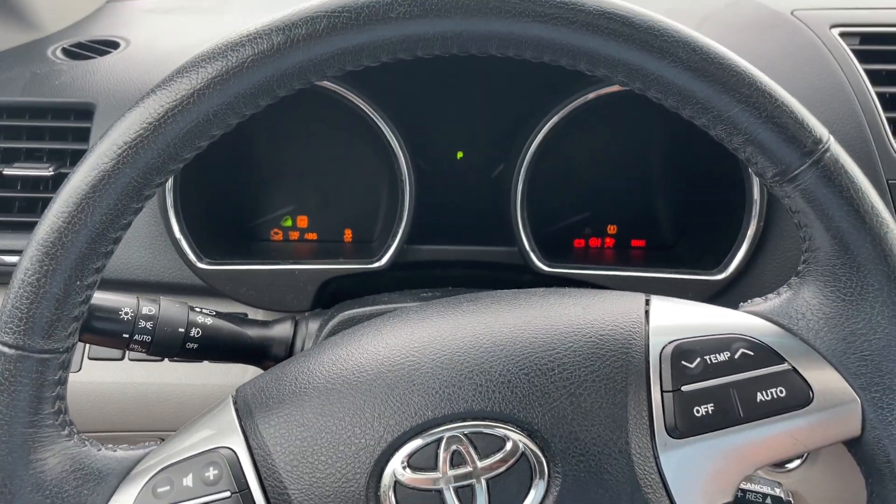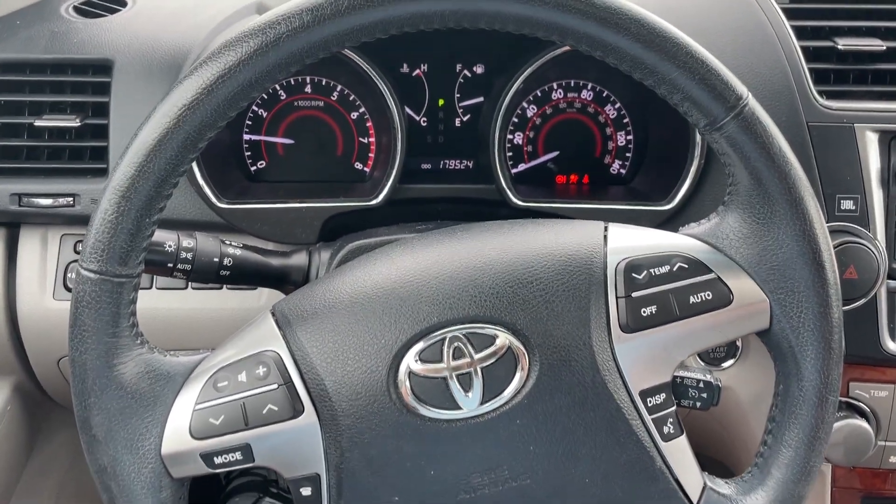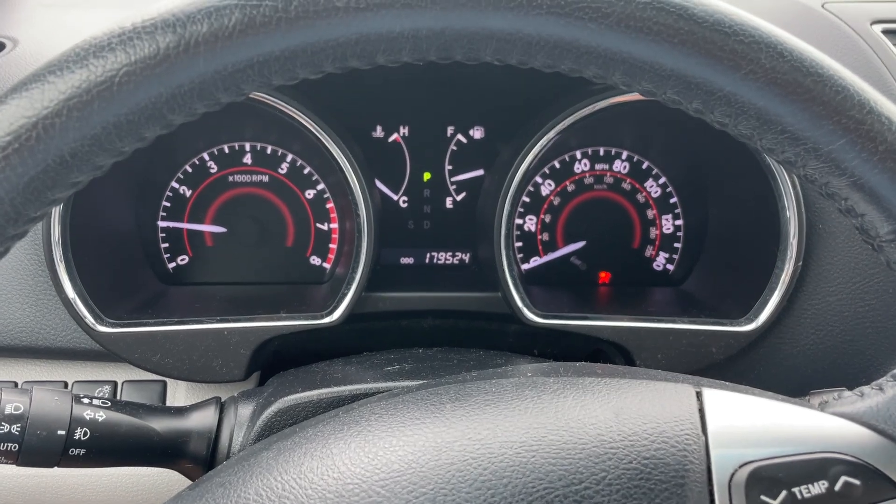Just 179,000 on the miles. These are 300,000-mile cars, easy. No warning lights on.